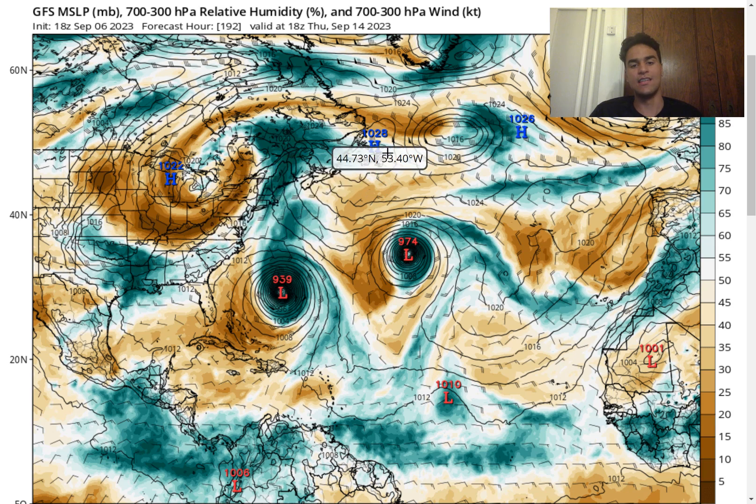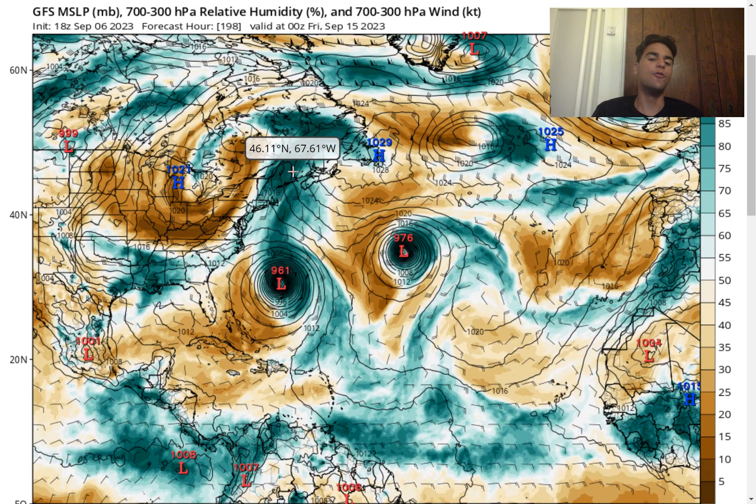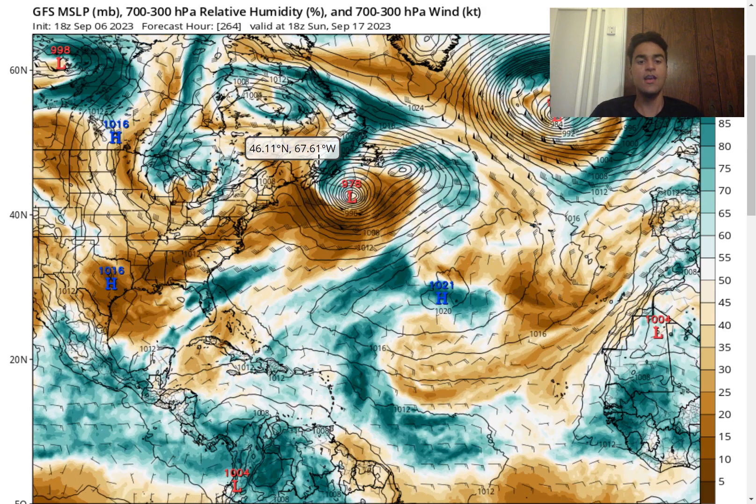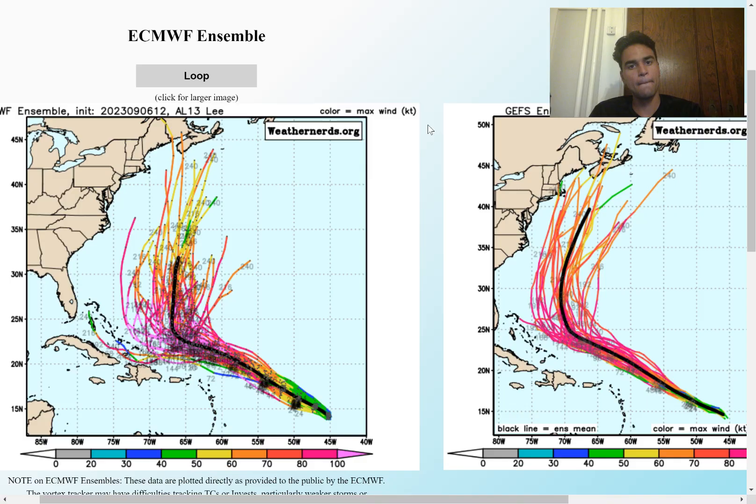It will at least contribute to the high rip current risk for much of the United States as well as eastern Canada. For eastern Canada, the chance of experiencing impacts from this hurricane is definitely a lot higher than for New England, because eastern Canada juts out into the Atlantic, making it more difficult to avoid the storm even if westerly winds are quite strong. Eastern Canada needs to be even more aware, as it's more likely they will experience some sort of impacts from this tropical cyclone.